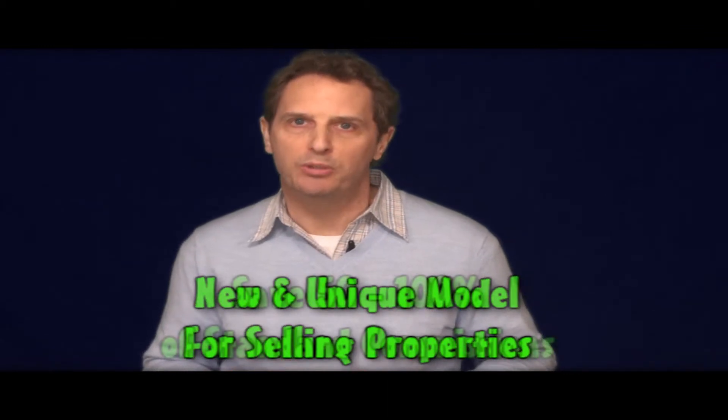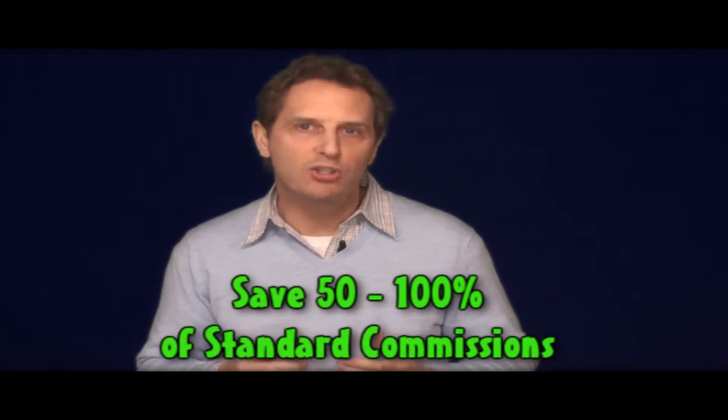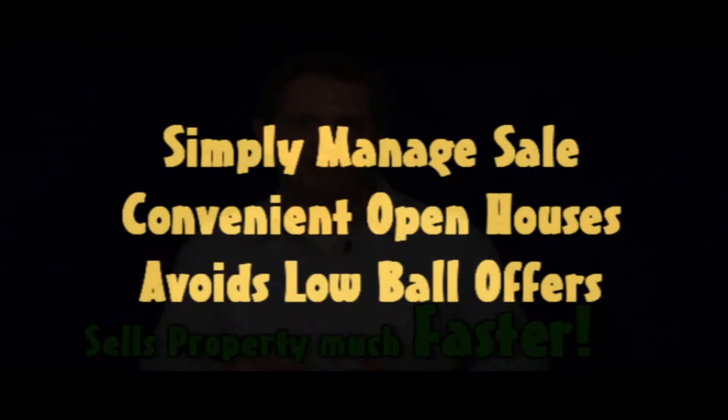It's a way to sell your property which will save you many thousands of dollars in real estate commissions, which sells your property far, far faster than it's been traditionally done before, and at the same time allows you to manage the sales process simply and efficiently — when you show your home to buyers and the kinds of offers you can expect to get from them.